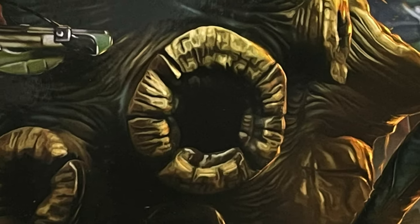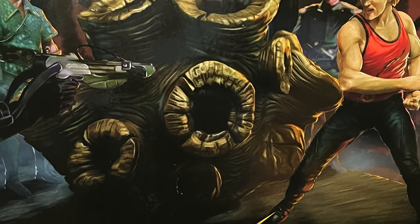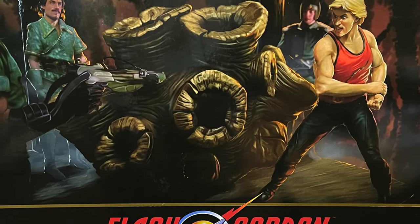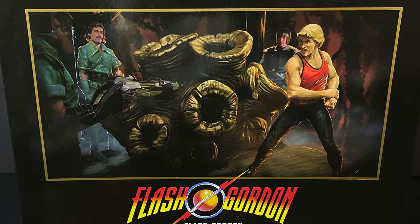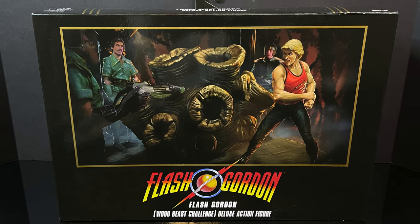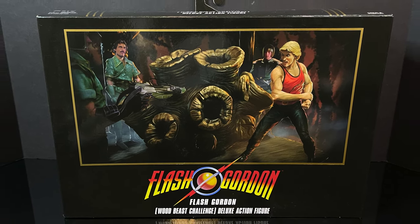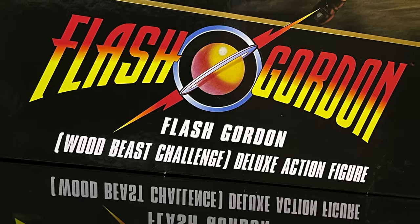Hello, welcome back everyone. Toysha's here, and I am back yet again for yet another early look at an upcoming San Diego Comic-Con 2024 exclusive. Today it comes courtesy of my friends over at NECA Toys, from the 1980s sci-fi classic Flash Gordon. We have this exclusive deluxe set featuring the Wood Beast Challenge.